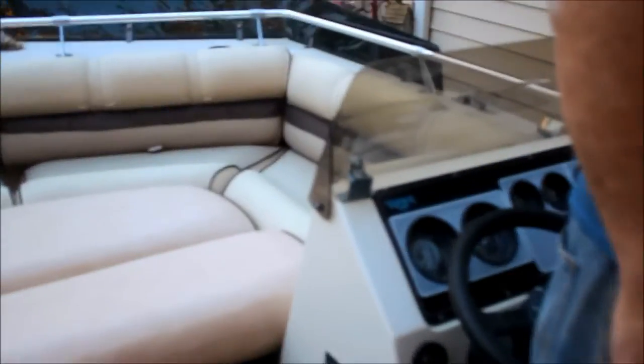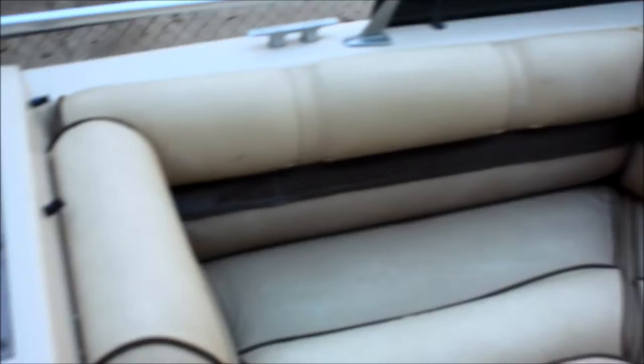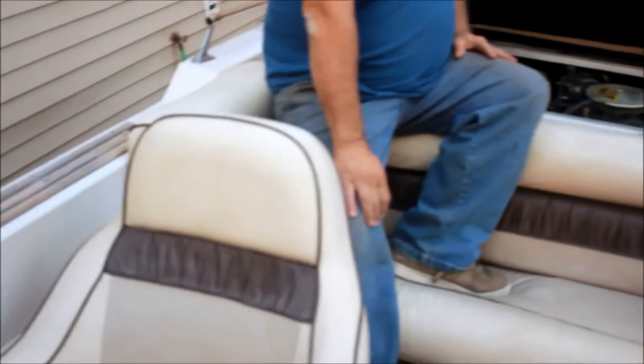It has a six cylinder Chevy motor in it. It runs very good — the motor is pretty clean. It has everything in it and everything all set up.